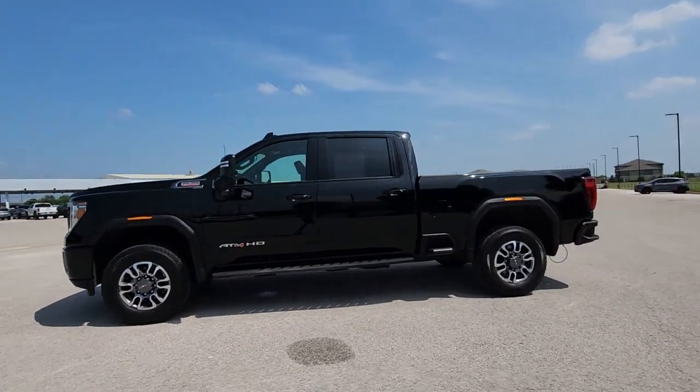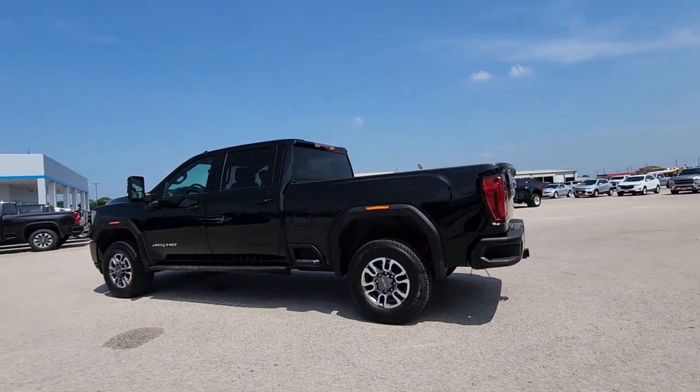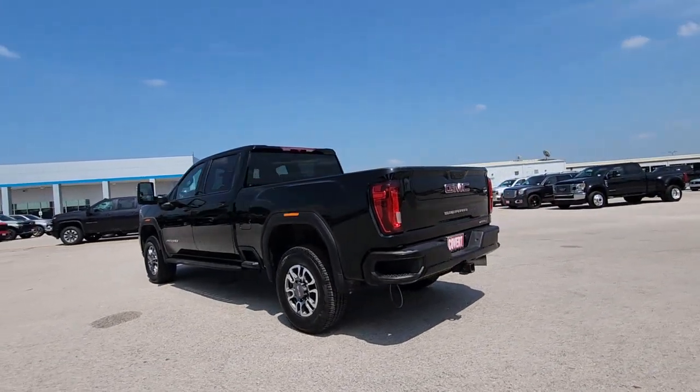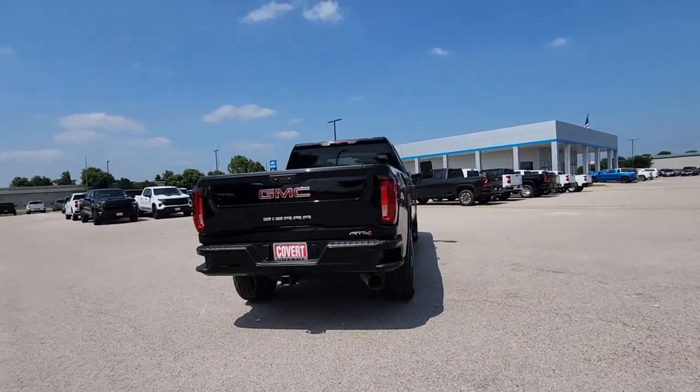From its heavy-duty capability to its refined ride and luxury cabin amenities, this impressive workhorse offers a unique blend of steely strength and modern comfort. The following are some of this vehicle's highlighted options.